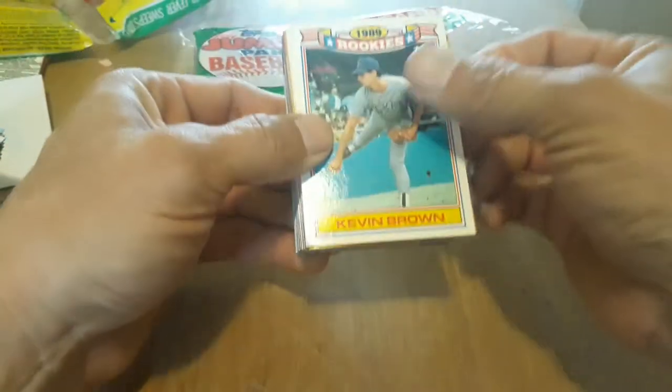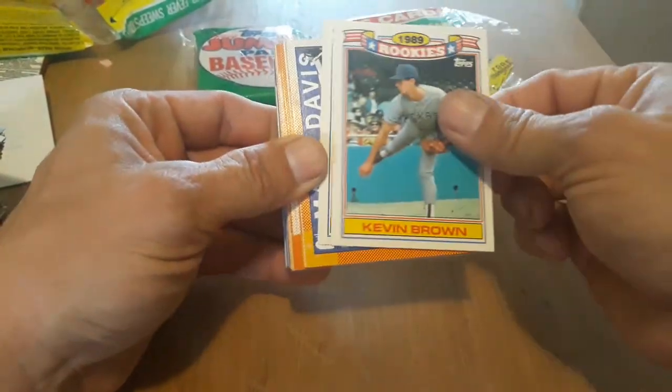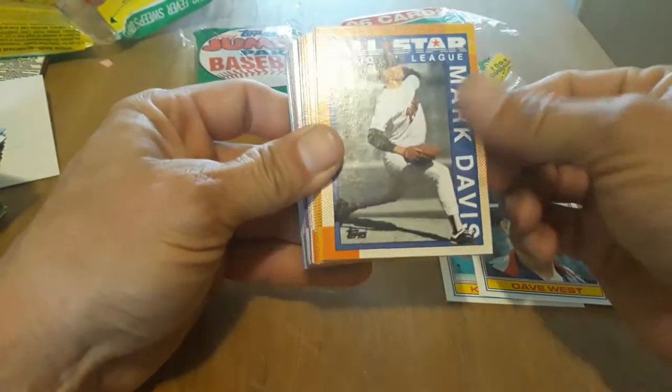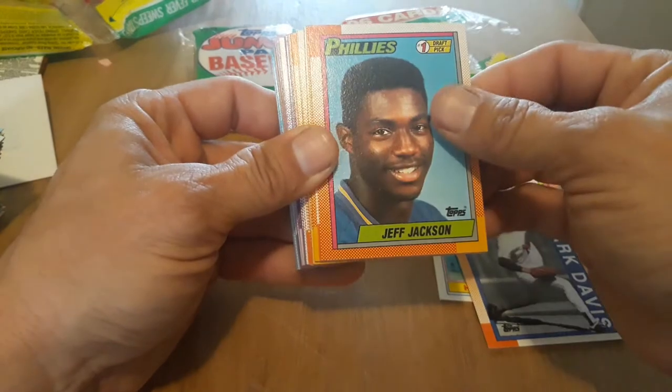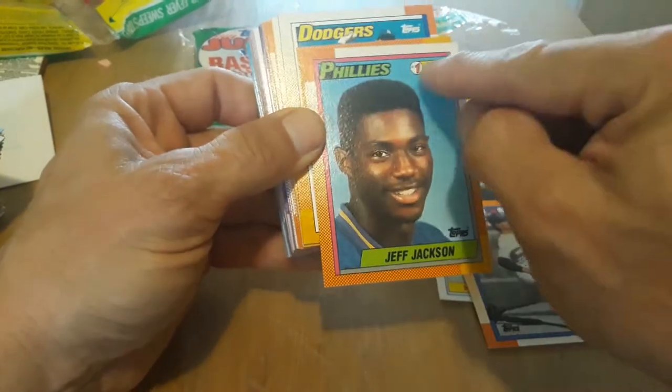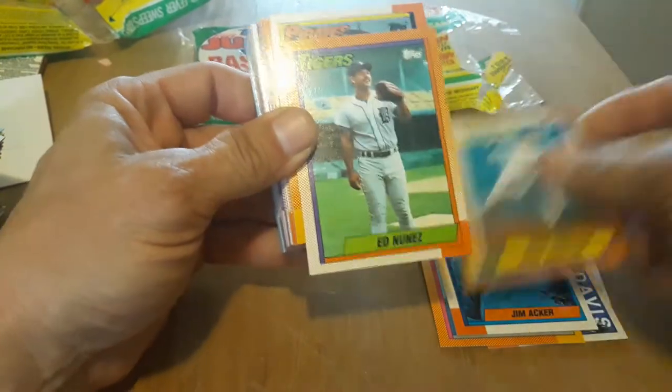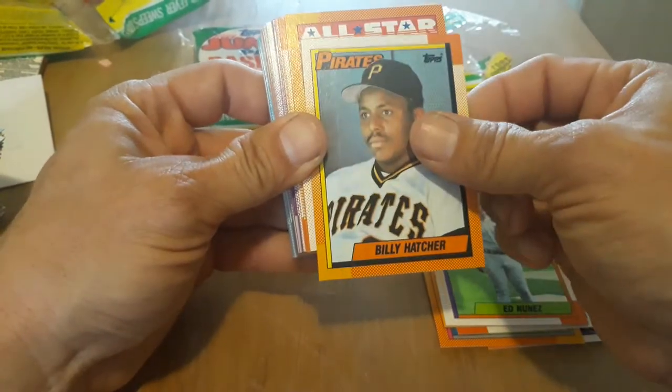Kevin Brown, Dave West. We definitely look for that blue mark — Davis, corners aren't too bad on that. That's what we want to see — we want to see that Draft Pick.